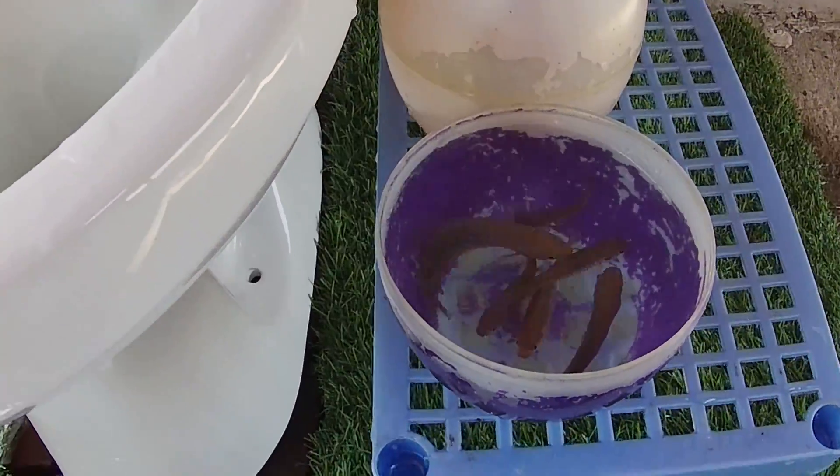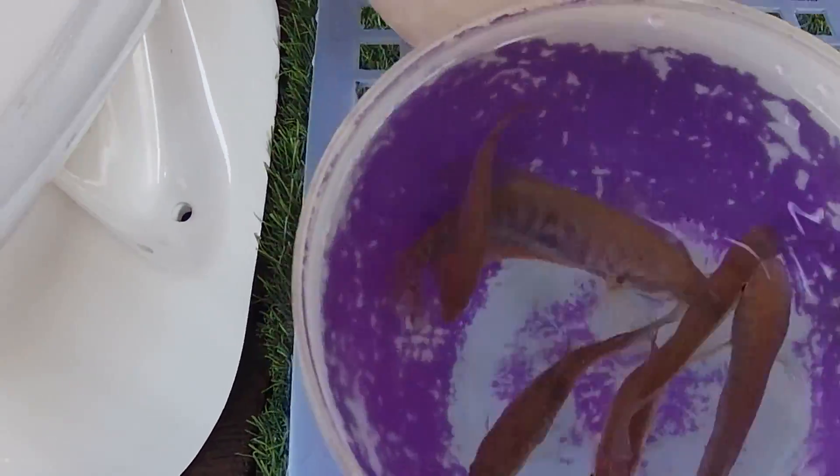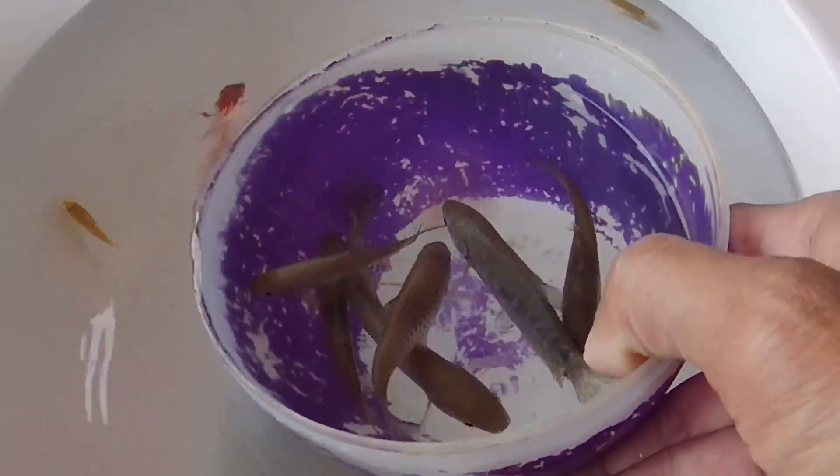Look at this. It is a pearl-grown me fish. Goodbye! Bye!